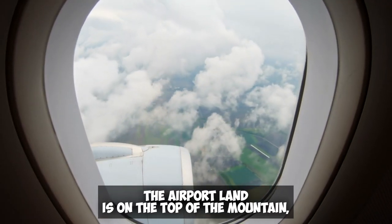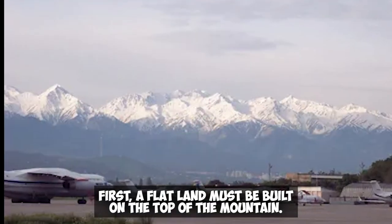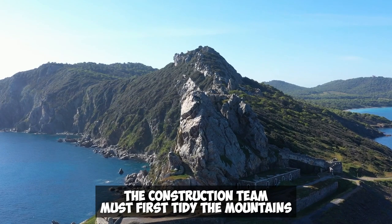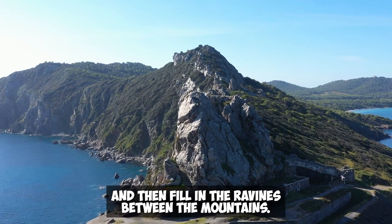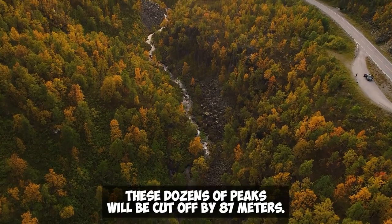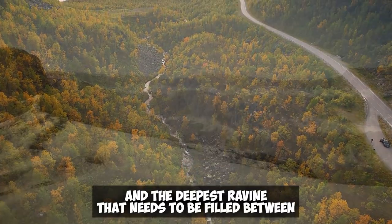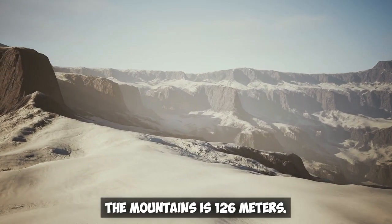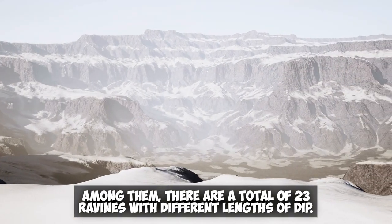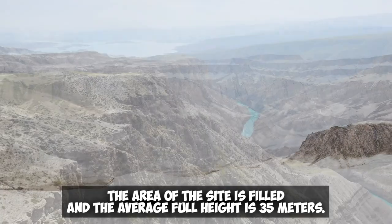The airport land is on the top of the mountain, making construction very difficult. First, a flat land had to be built on the mountaintop. The mountains are of different sizes with uneven peaks, so the construction team had to level the mountains and fill in the ravines between them. The highest peak among the dozens needed was cut by 87 meters, and the deepest ravine to be filled was 126 meters. In total, there are 23 ravines of different lengths and depths.